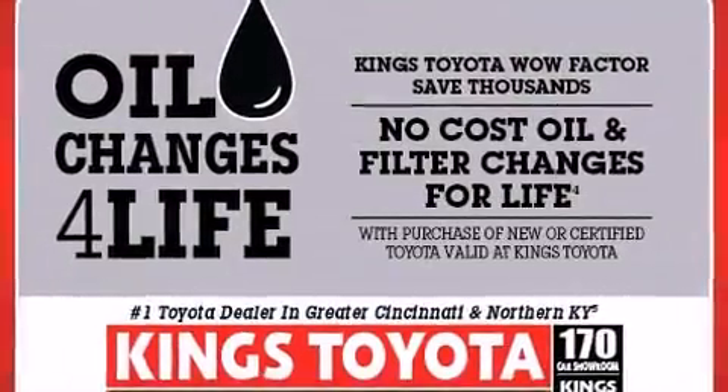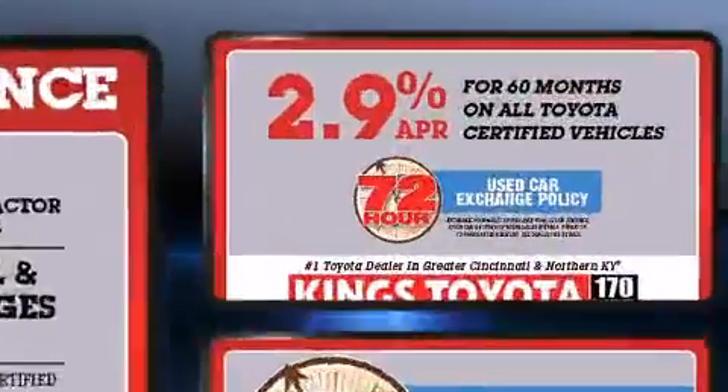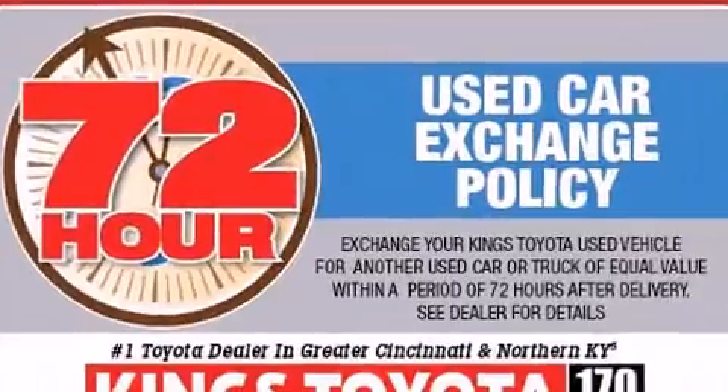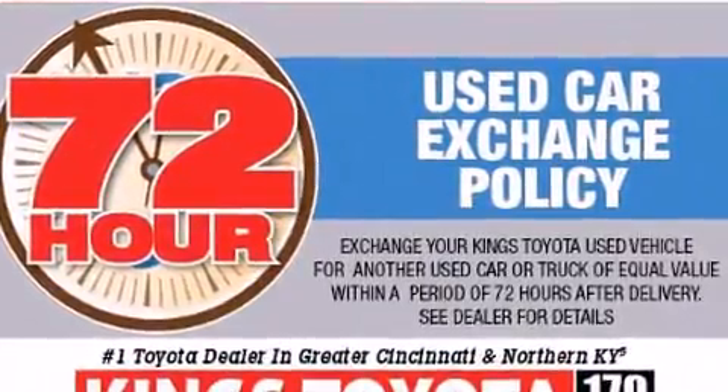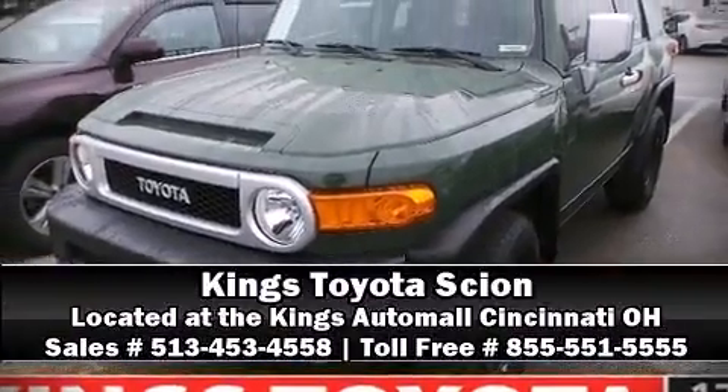This vehicle has achieved certified pre-owned status by passing Toyota's comprehensive certification process. Our experienced sales staff is eager to share its knowledge and enthusiasm with you. Stop by our dealership or give us a call for more information.